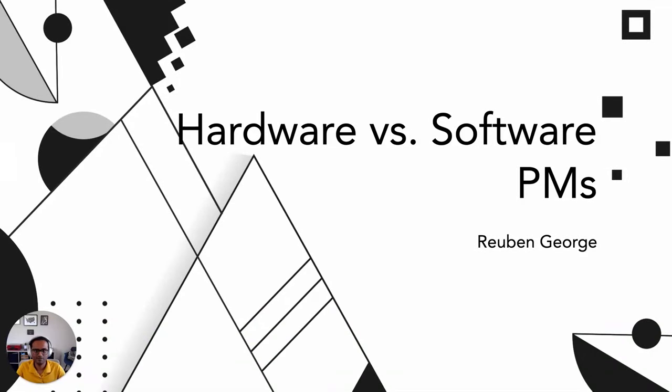Hi, everyone. Today I'm going to be talking about the hardware versus software product management roles — what does product management look like when you're in the hardware space versus the software space, and kind of contrast them. My name is Ruben. I'm a product manager at Square, and I have also been in the hardware space for a few years as a product manager as well.